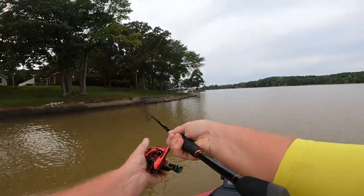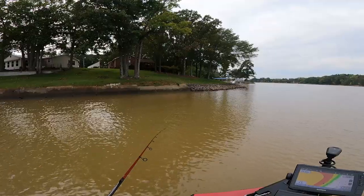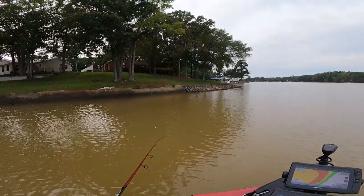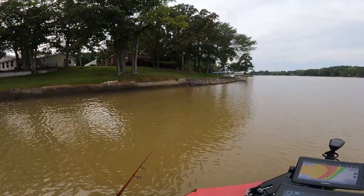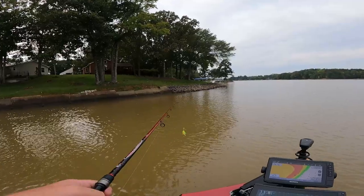All right guys, I'm out here on this lake and we're throwing a chartreuse color half-ounce spinnerbait. We're going to work that all down these rocks out here.